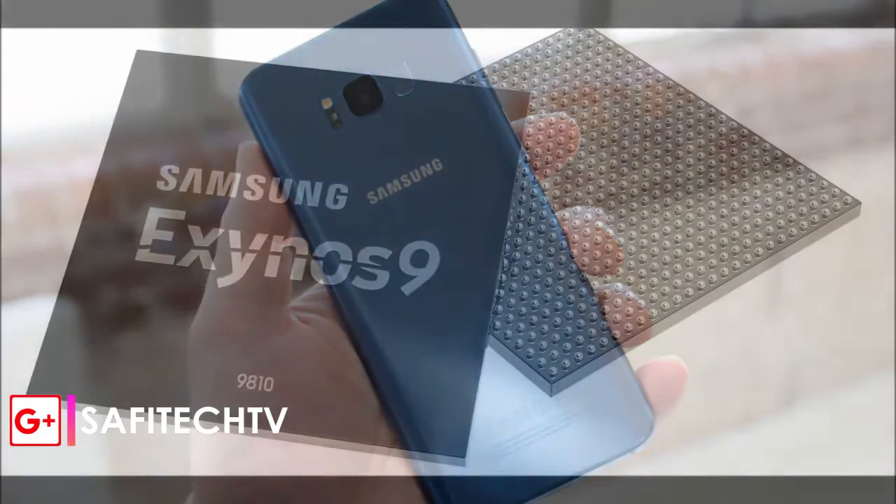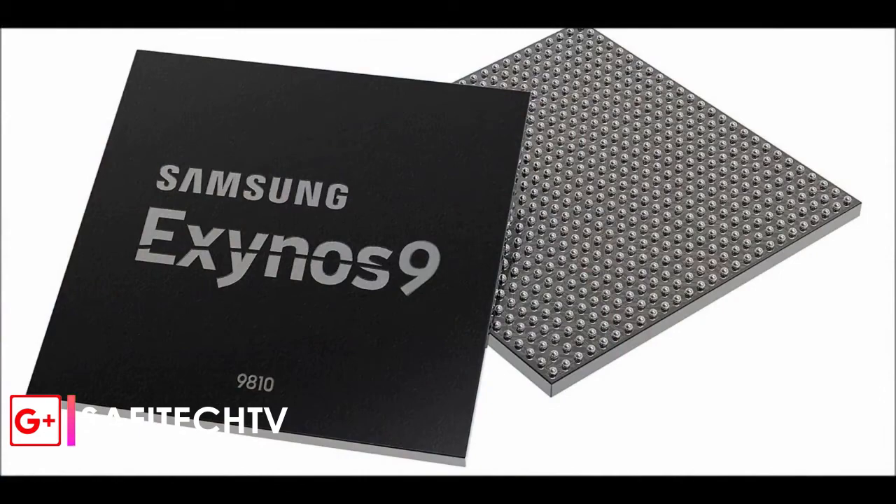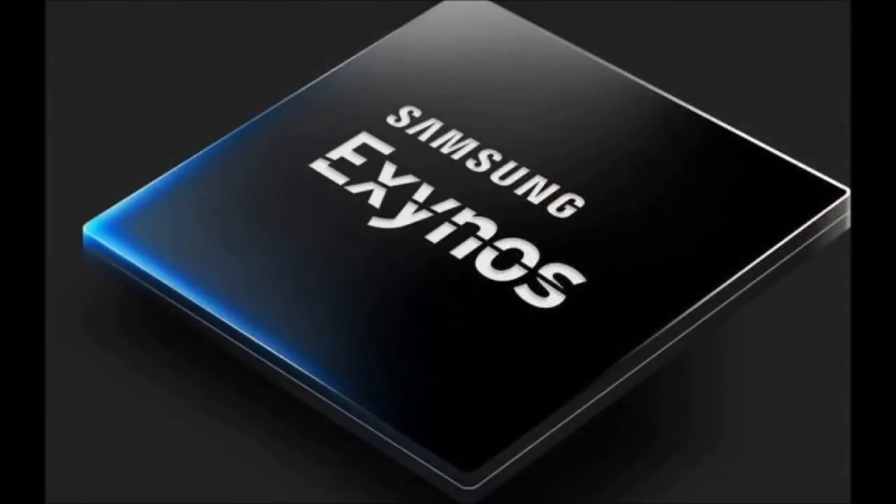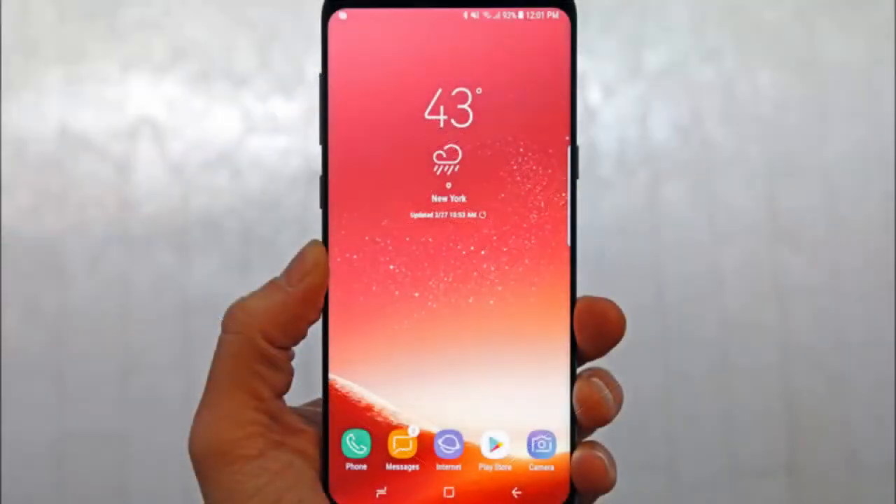The Samsung Exynos 9810 also comes with a separate security processing unit, which is supposed to safeguard vital data, including your fingerprint, iris, and facial security information.